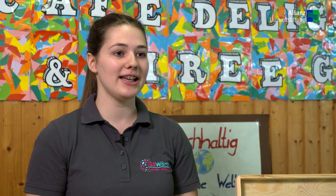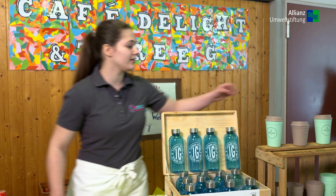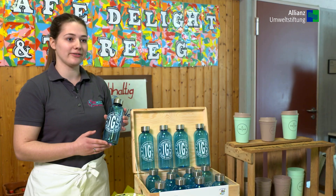Unser Schülercafé Cafe Delight hat das Ziel, so wenig Müll zu produzieren wie möglich. Daher haben wir zwei neue Produkte in unser Konzept genommen: einmal den Huica-Becher und zweitens unsere Merchandising Trinkflasche.